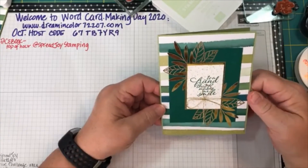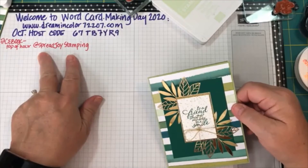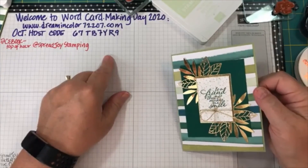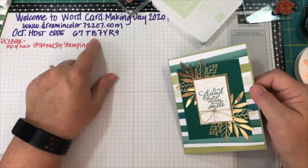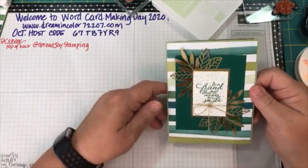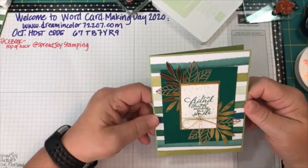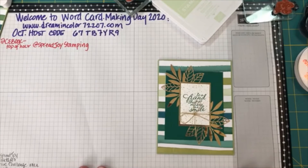Make sure at the top of the hour you go back over to Spread Joy Stamping to see Elizabeth's next video. If you see something you like and want to order it but don't have a demonstrator, please use this October host code: 67TB7YR9 — I don't know where they come up with these host codes, they are crazy. Make sure that when you make a card, you send a card. I'll be back here at Dream in Color SU at 10:30 — we'll be looking at Plaid Tidings. I'll catch you over at Spread Joy Stamping just as soon as I'm finished. Take care, bye!